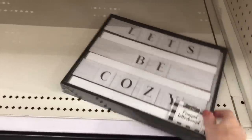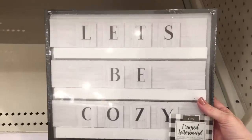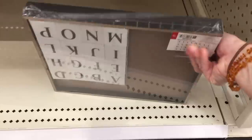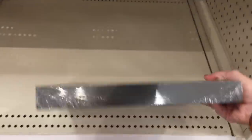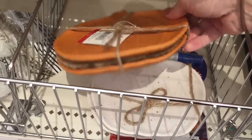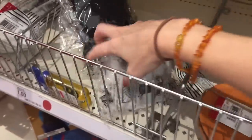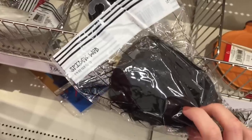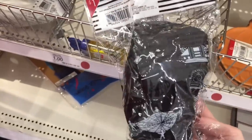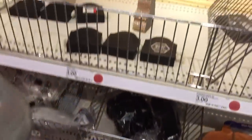They've got this sign down here - it's a framed letter board so you can interchange the letters. They have it set to say 'let's be cozy.' This is five dollars. They've got a couple sets of pumpkin trinkets for three dollars - they have white and orange. Some spider webs - the black ones are cool too. And I know they have glow-in-the-dark ones, at least in general I know they sell them.